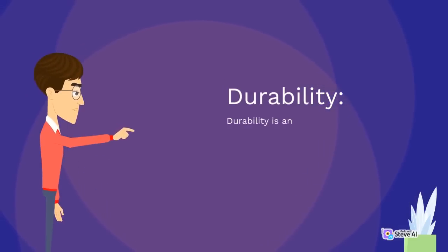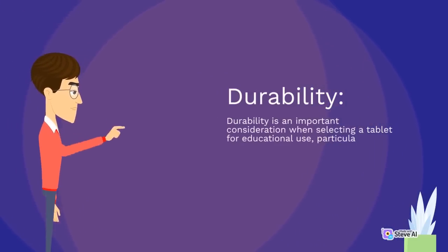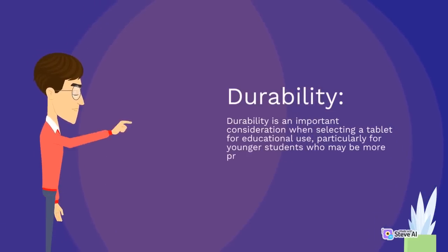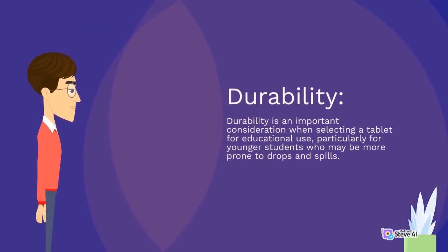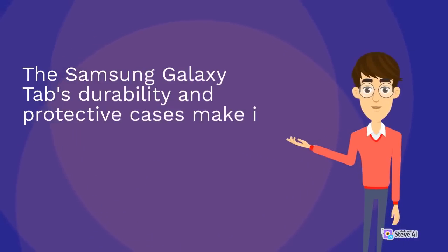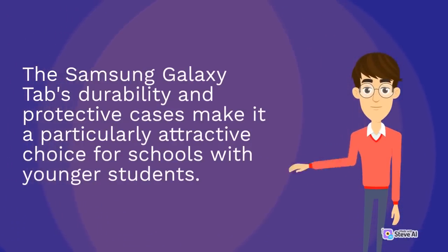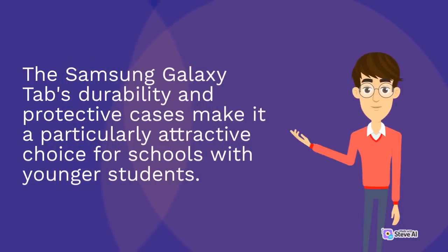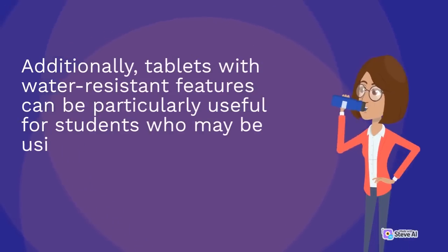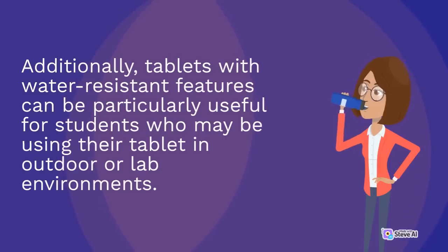Durability is an important consideration when selecting a tablet for educational use, particularly for younger students who may be more prone to drops and spills. The Samsung Galaxy Tab's durability and protective cases make it a particularly attractive choice for schools with younger students. Additionally, tablets with water-resistant features can be particularly useful for students who may be using their tablet in outdoor or lab environments.